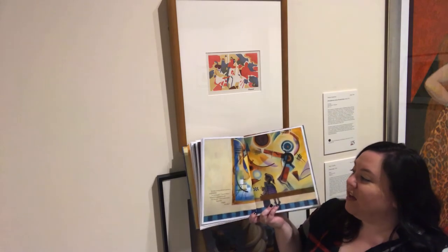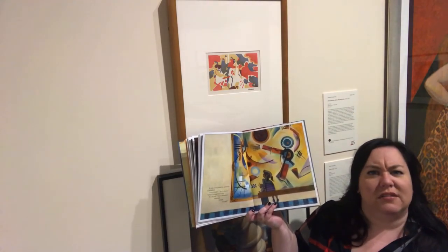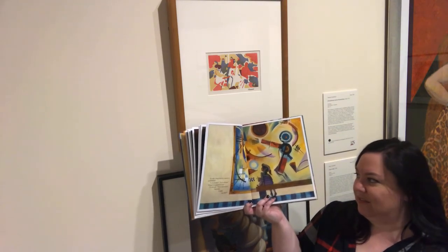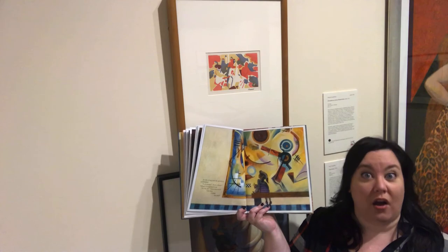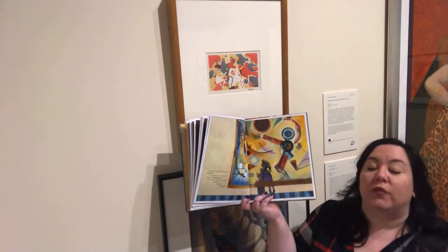It took a long time for people to understand. 'Is it a house? Is it a flower? What's it supposed to be?' they asked. 'It's my art,' Vazia answered. 'How does it make you feel?'